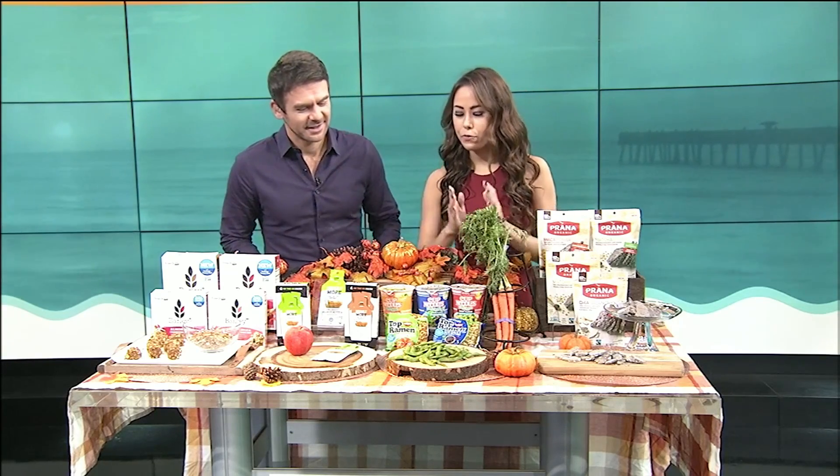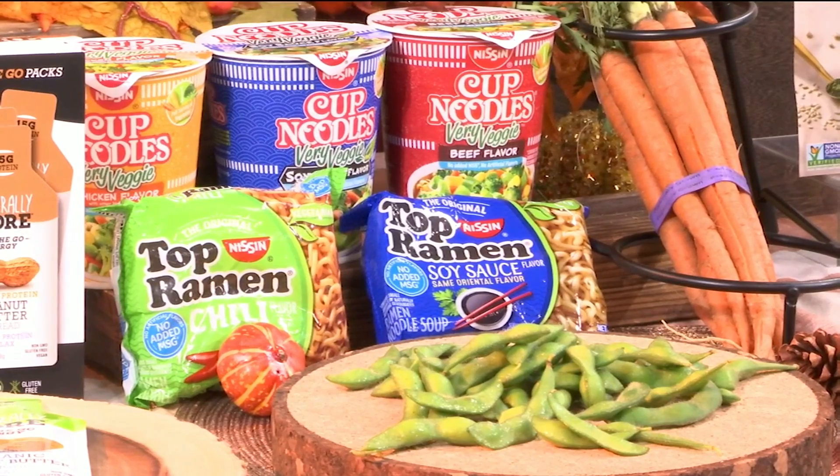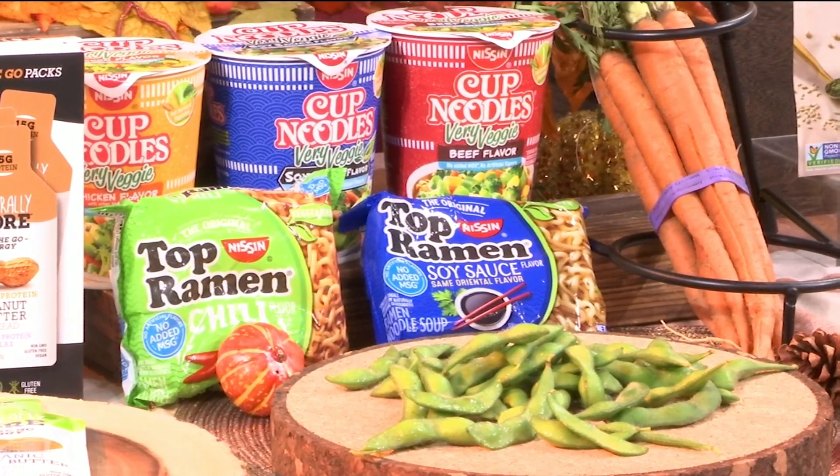Meeting our five servings of veggies per day is challenging, but even more challenging when you're traveling. So I brought the Cup Noodles Very Veggie. It's the first instant cup noodle with an entire serving of vegetables per container. This is their chicken flavor, beef, and their new vegetarian soy sauce. It's made with edamame, carrots, and bok choy. And Cup Noodles recently readjusted their recipe to lower the sodium and remove all added MSG and artificial ingredients.